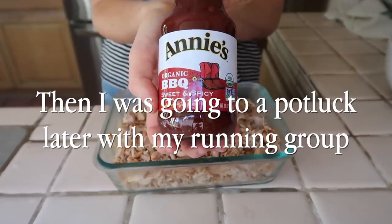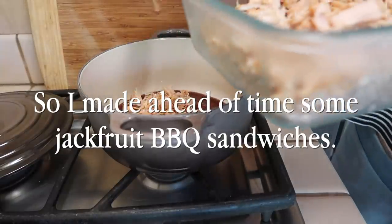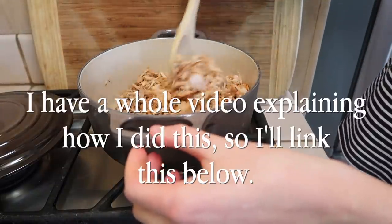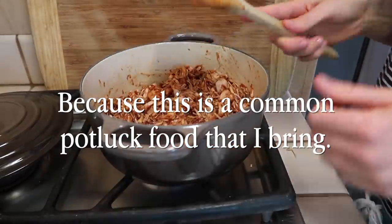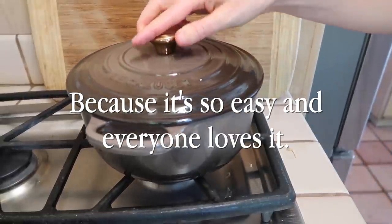Then I was going to a potluck later with my running group, so I made ahead of time some jackfruit barbecue sandwiches. I had just prepared this the day before — I have a whole video explaining how I did this, so I'll link it below. This is a common potluck food that I bring because it's so easy and everyone loves it. I'm a big believer that if you go to a potluck as a vegan, you should bring something that will blow people's minds, at least to some degree. And that's what these sandwiches do.